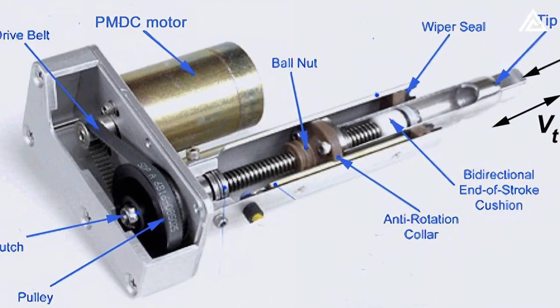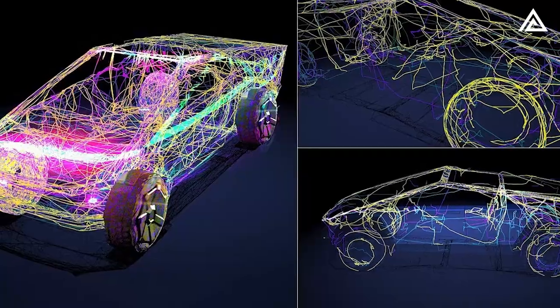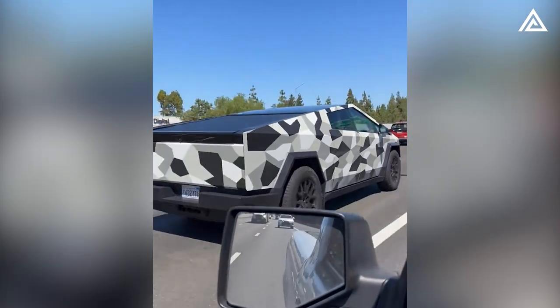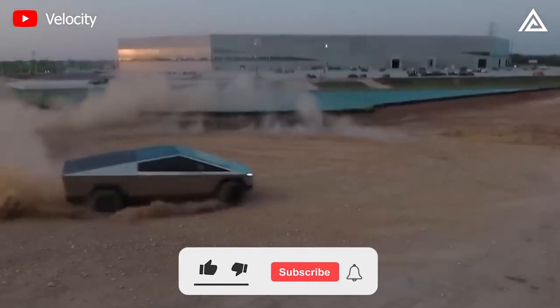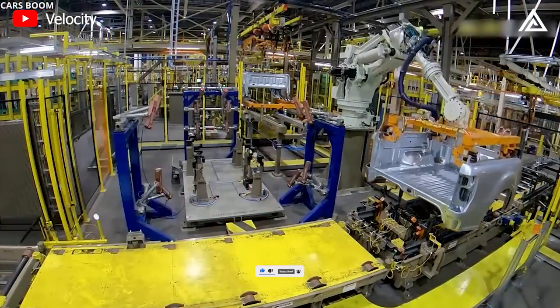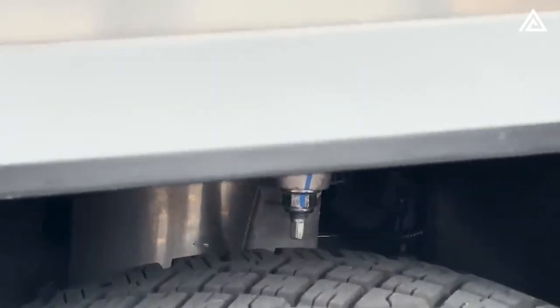The magic truly happens with the involvement of actuators. These electric motors drive the movement and positioning of the various suspension components. They're in constant communication with sensors that monitor factors like speed, acceleration, load, terrain, and driving mode. This real-time data enables the actuators to adjust suspension parameters on the fly — modifying everything from air spring pressure and shock absorber behavior to anti-roll bar stiffness, creating a harmonious balance between adaptability and performance.